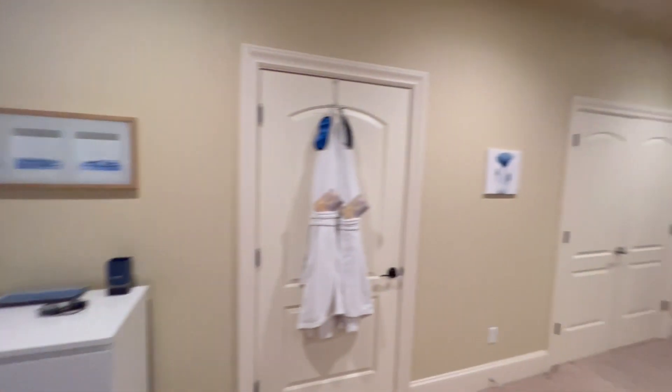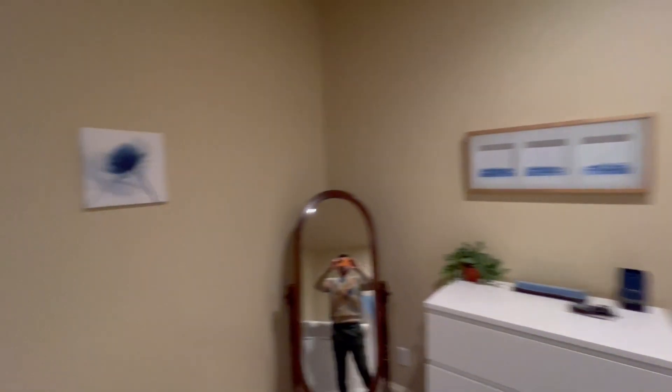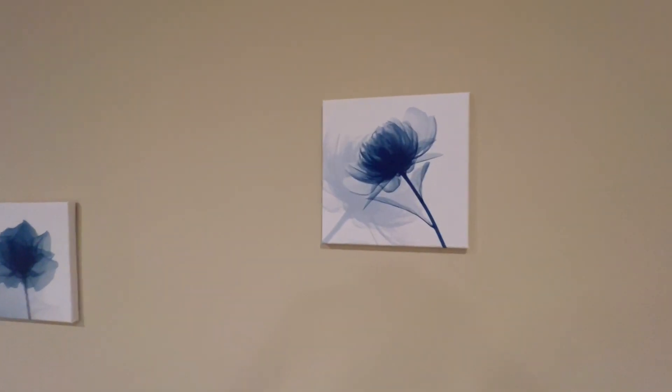I've got this really nice four-piece set here — there's three of them, and there's the other one. I'm going to come over here first. So this is at the Airbnb me and my brother are staying at right now.